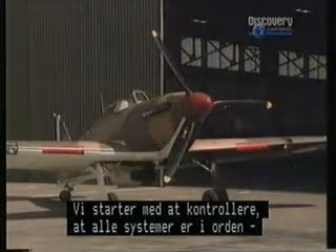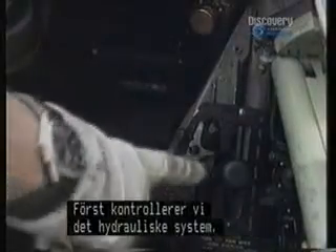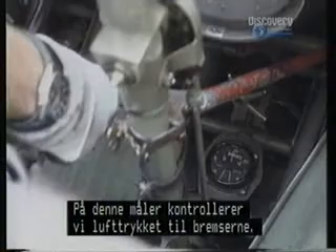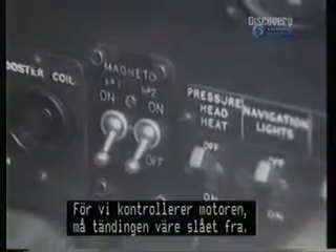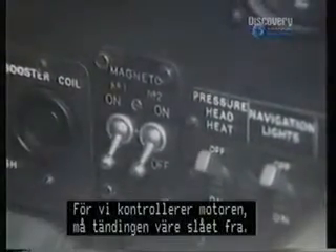The first thing we do when we come up to the aeroplane is to check that the basic services are there and that it's safe for us to do an external inspection. We're checking there are no selections made on the hydraulic services. We need to check on the gauge that sits between our feet that we have pneumatic pressure available for the brakes. To make sure that the engine is safe, we ensure that the ignition switches are off.